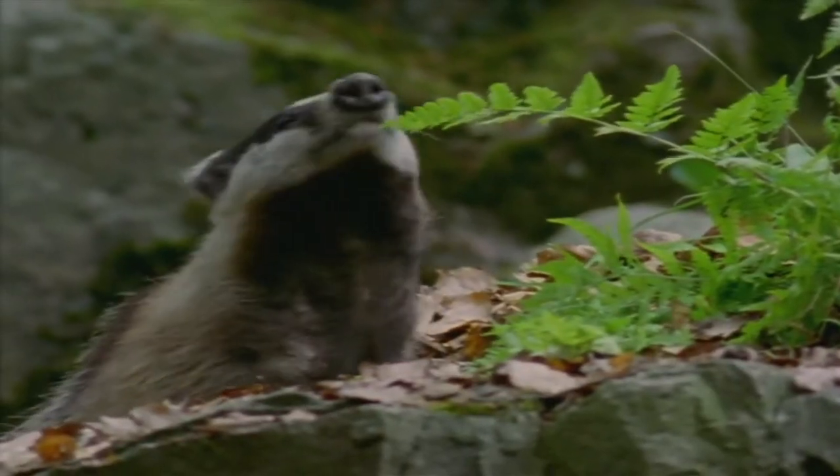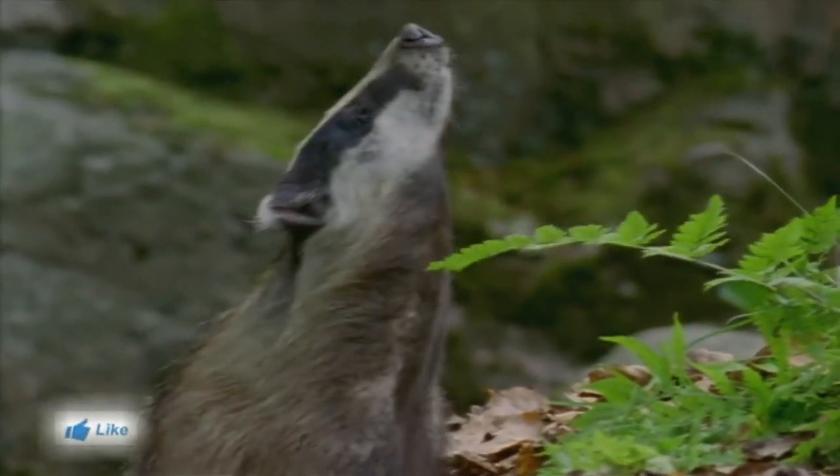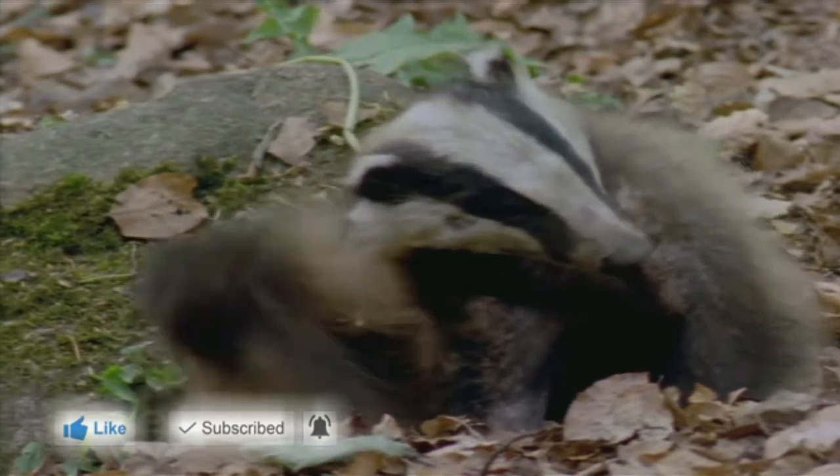Okay, here's a riddle. Which animal's name says what he looks like? Right — a badger. The white spot on his face is a sort of badge, isn't it? Well, anyway, here's a whole family out for a walk.